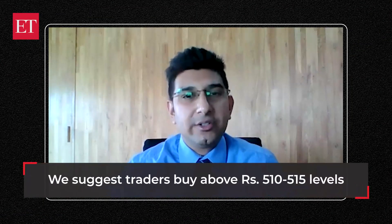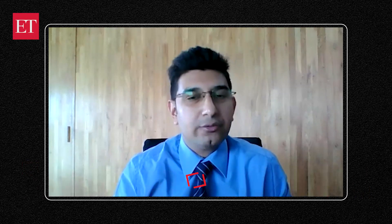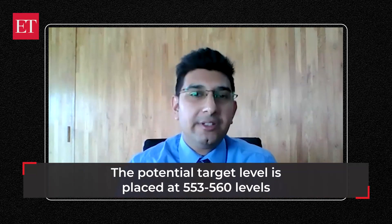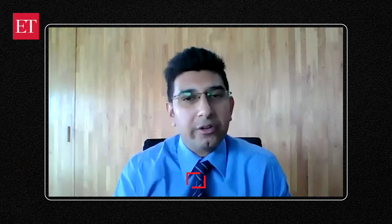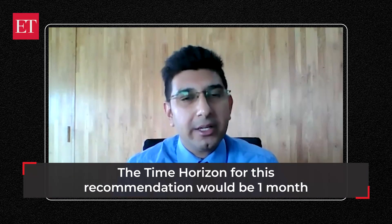Thereby, we suggest traders to accumulate this stock in the zone between 510 to 550 levels. However, we can keep a strict stop loss at around 480 levels. The time horizon for this recommendation would be around 1 month.